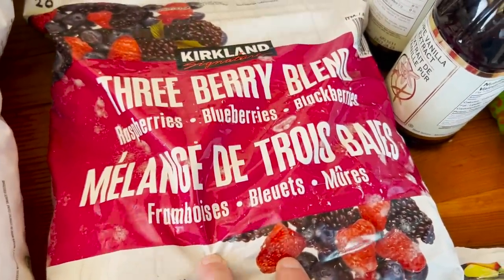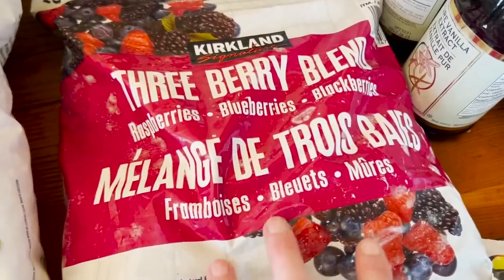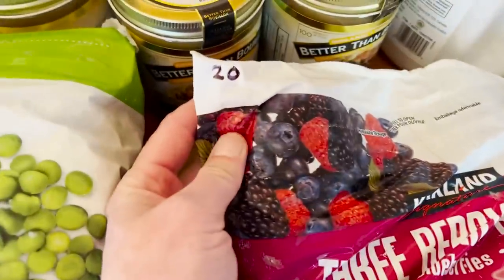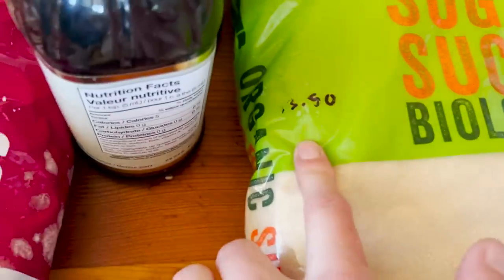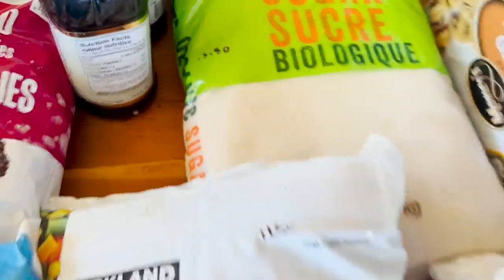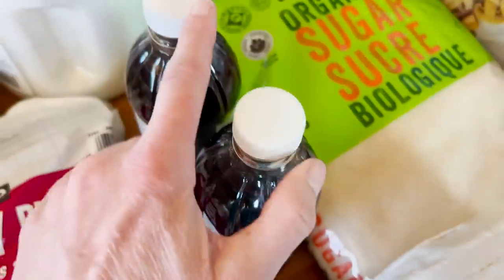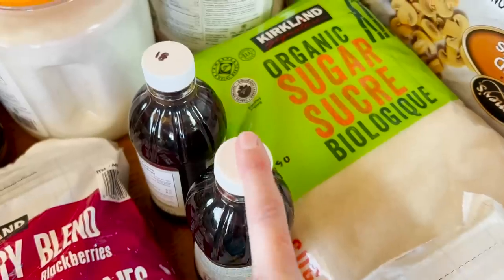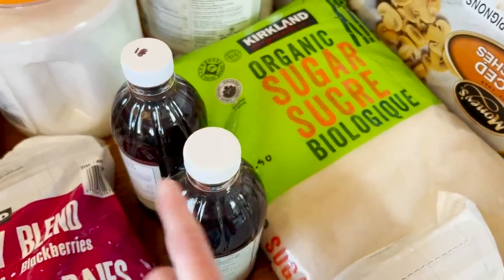I also bought a bag of three berry blend just because I really love this. I heat it up and use maple syrup to sweeten it and then put it on plain yogurt — I love it, but I don't buy them very often because they are $20 a bag. We did buy two bags of organic sugar, $13.50 each, and two vanilla extract, $18.00 each. I'm always shocked at the price of vanilla extract — this is actually I think $3.00 more than it was the last time we went to Costco.